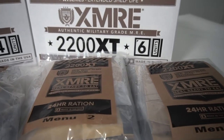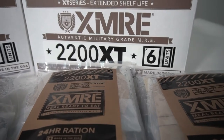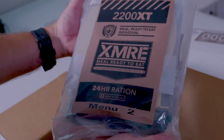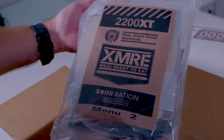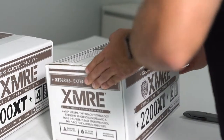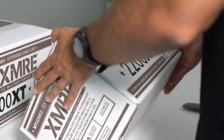The XMRE 2200 XT 24-hour ration delivers a full day's worth of US military-grade ready-to-eat meal components. With a range of 1800 to 2300 calories per pack, the XMRE 2200 XT provides the nutrients and caloric value needed for 24 hours of intense activity.